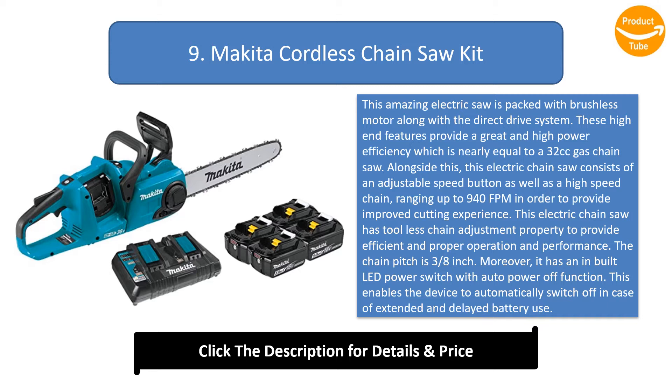This electric chainsaw has a tool-less chain adjustment property to provide efficient and proper operation and performance. The chain pitches 3/8 inch. Moreover, it has an inbuilt LED power switch with auto-power-off function, which enables the device to automatically switch off in case of extended and delayed battery use.